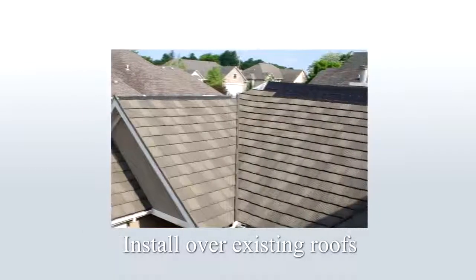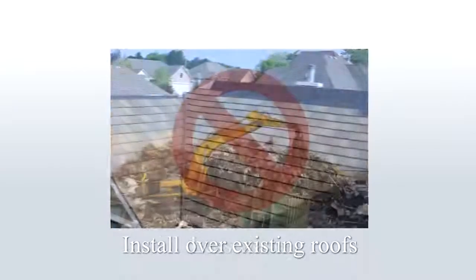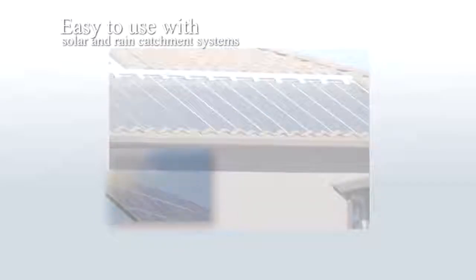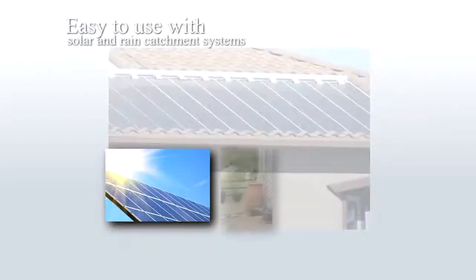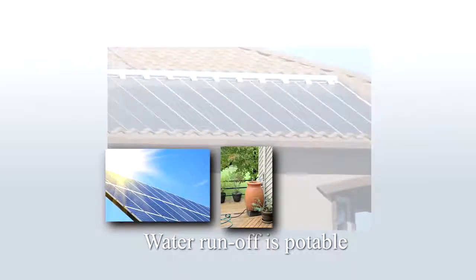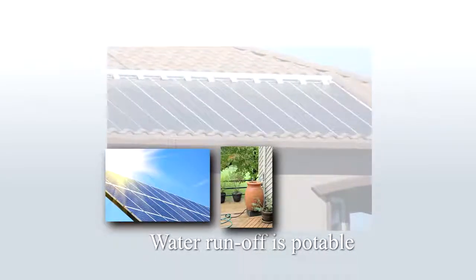A stone-coated steel roof can be installed over an existing roof, keeping the old materials out of landfills. Decra panels are easy to use with solar and rain catchment systems. There are no petroleum-based products used in the manufacturing process that could contaminate the groundwater.